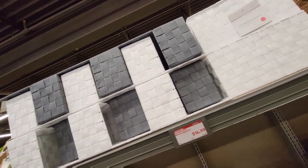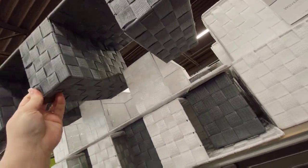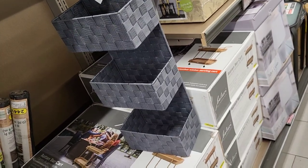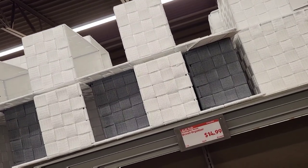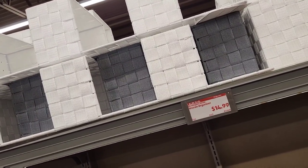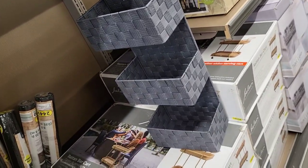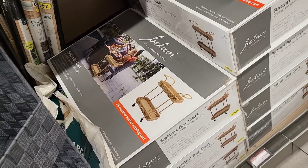Have we seen these little woven organizers before? Oh, it's a wall one! Look at that — I love that they got it in white too. That would be perfect in the bathroom or to hold paint or tools. $14.99 — stay focused! I love this though. Oh, and look at this little bar cart situation — $89.99.